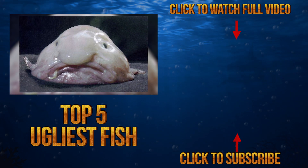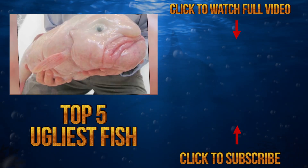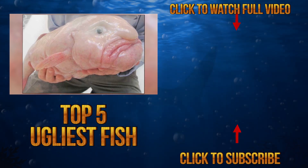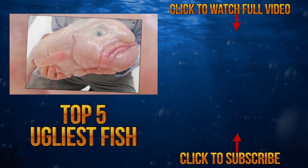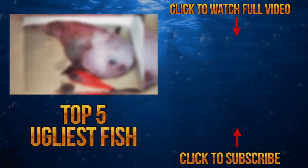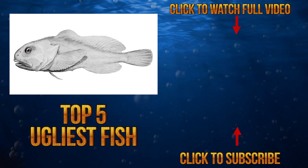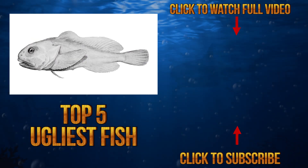You've likely seen random photos online of this atrocity and may have dismissed them as being photoshopped, but the photos are real and the blobfish actually does look like this — but only out of water. The truth is, we don't actually know what the blobfish looks like in its natural environment, because the fish is extremely rare and lives at depths over 4,000 feet below.